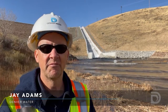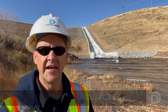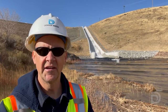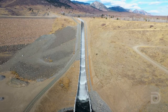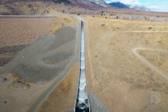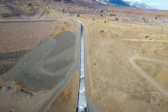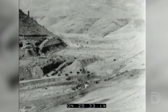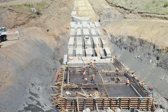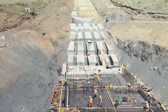Hi everyone, my name is Jay Adams. I'm from Denver Water. I'm here at Ralston Reservoir north of Golden, and we've got a unique opportunity to see water flowing down the spillway of the dam here. The spillway is about 200 feet high and just over a thousand feet long. The spillway and the dam were built in the 1930s, but a couple years ago back in 2020, Denver Water renovated the spillway to meet new engineering standards.